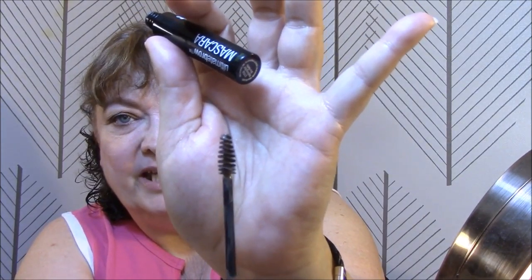Today I wore my Wet and Wild Ultimate Brow Mascara in Nothing But Brunette and I like it. It was easy to apply — my first impression is really positive. I think I wore this one time in a get-ready-with-me before, but I really like it.